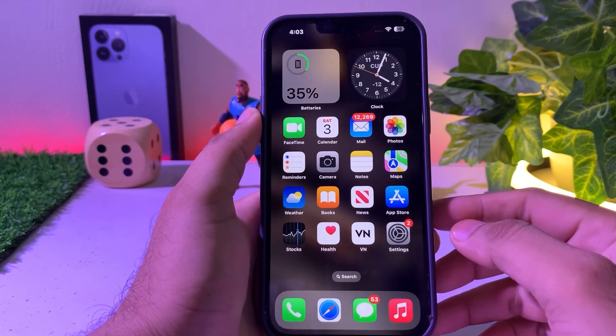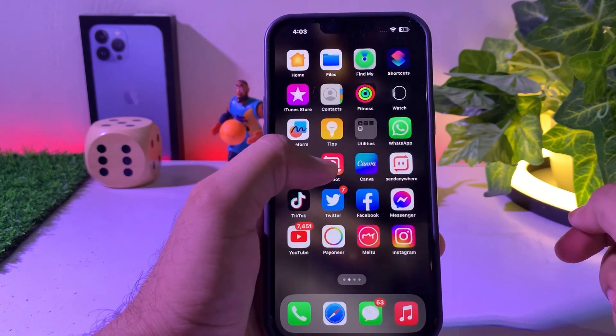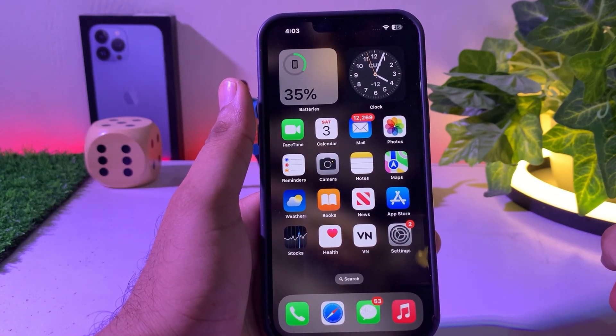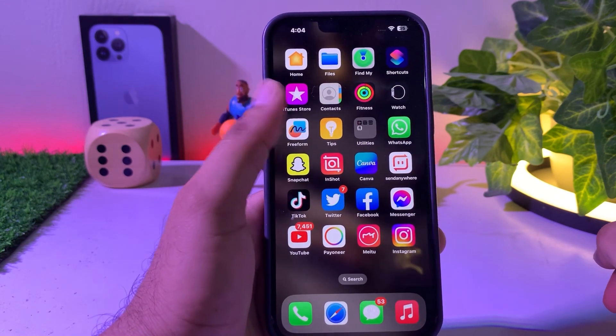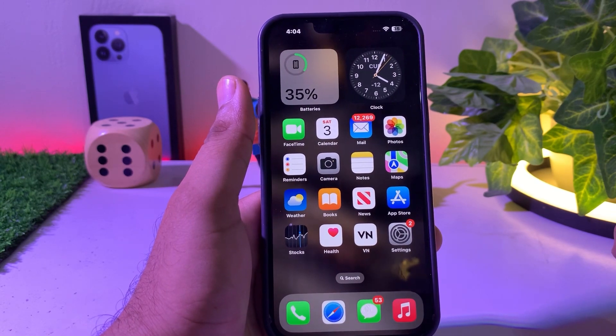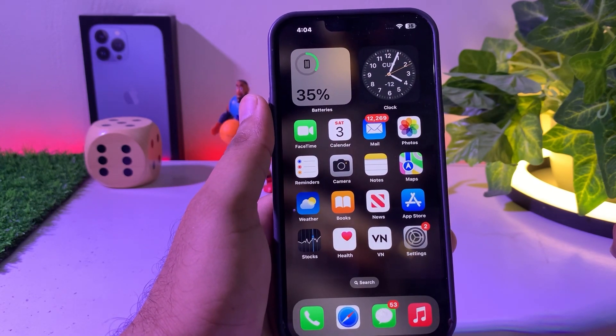What's up guys, welcome back to my channel. This is Vakas and you're watching Vakas Tech. In this video I'm going to show you how to fix iPhone battery draining very fast after updating to iOS 16.6 beta 2. This is my iPhone 13 Pro Max, and after that update I am facing the battery draining issue.